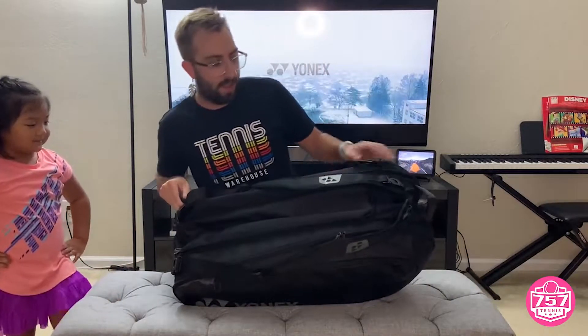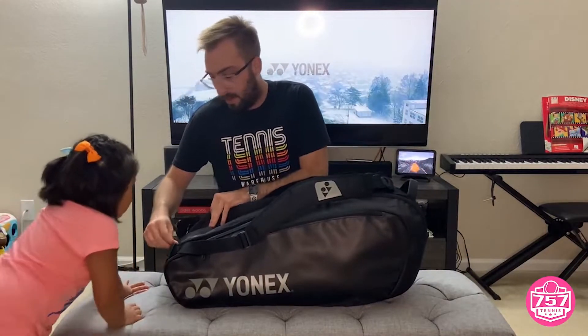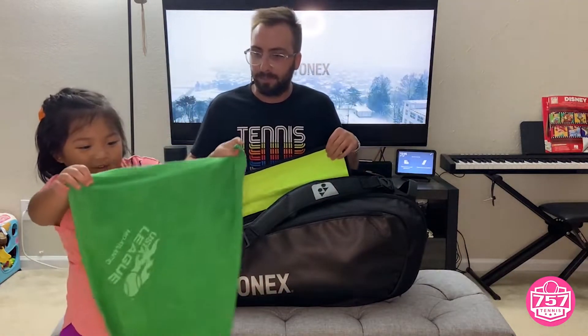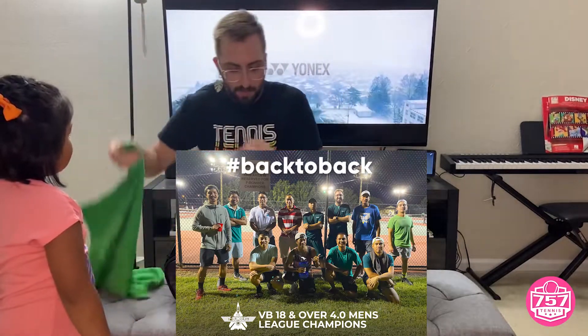This middle compartment here — I've also heard this referred to as like a duffel-type compartment. Let me tell you all, there's a lot of stuff in here. Lots of surprises. So it's a towel — US League 2020 Champions. Sun League, we won.